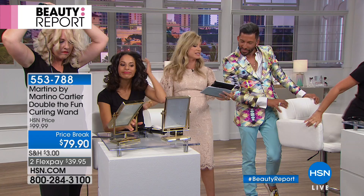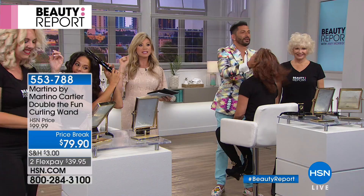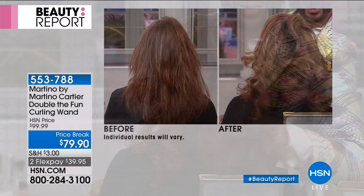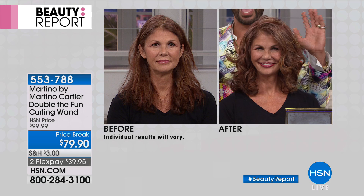We are actually answering all the questions live on Facebook, streaming live on HSN's Facebook page. If you want this at a $20 price break, today is your day to get it. We're showing every hair color, every hair length. This takes the place of hot rollers, Velcro rollers, curling irons, wands, straightening irons — all of that. Look at that before shot. Janelle did it herself, right here live on national television. No green room, no prepping — it was washed, air-dried, and she did it.